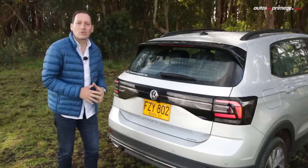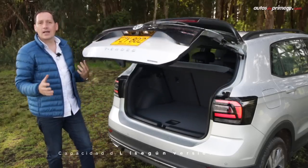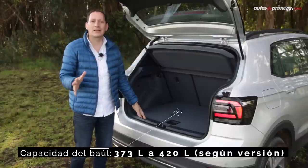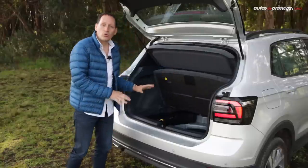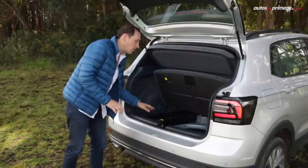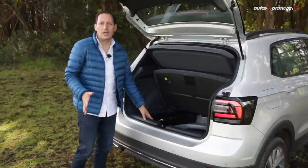As for the trunk, the new T-Cross offers a wide tailgate with very easy access, giving us a very good 373 or 420 liters of space depending on the version. Why? We have a double floor, but in this Comfortline Plus version there is an underbody section that reduces capacity. Inside we also find the spare tire, which is a temporary unit.